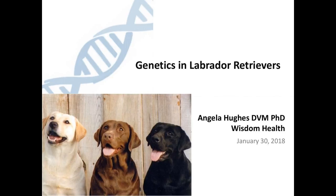I'm going to be discussing the genetics in Labrador Retrievers, or what we know about genetics in Labrador Retrievers. My name is Dr. Angela Hughes, and I'm a veterinarian as well as have a PhD specifically in canine genetics. I work with the Wisdom Health Team, formerly known as Mars Veterinary, and I did my veterinary and graduate work in genetics at UC Davis, where I worked closely with Autumn Davidson. I shamelessly stole this lovely picture of her dogs to demonstrate the lovely variety you can get in Labrador Retrievers.